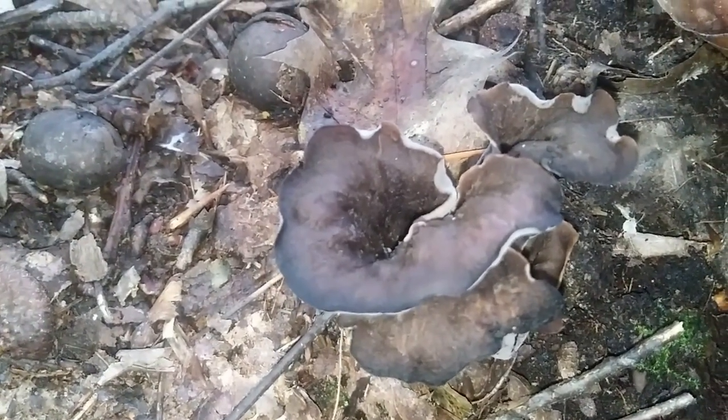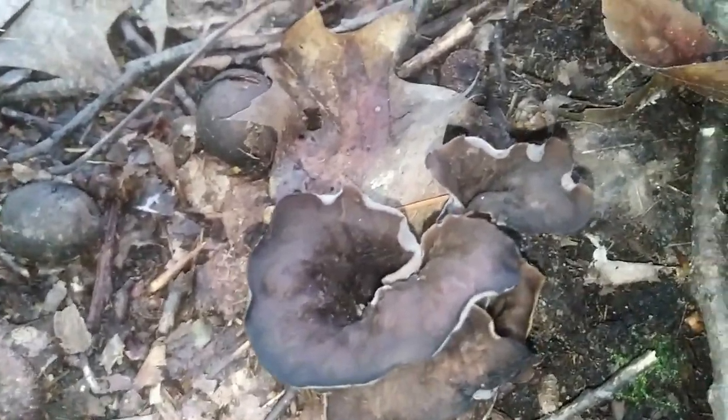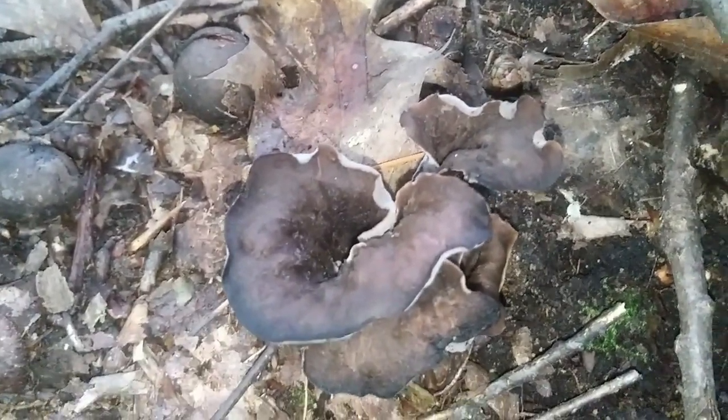They require a little bit more thorough cooking than the other chanterelles — they're a little bit more tough. But they absolutely are delicious, and they're really, really good with fish.